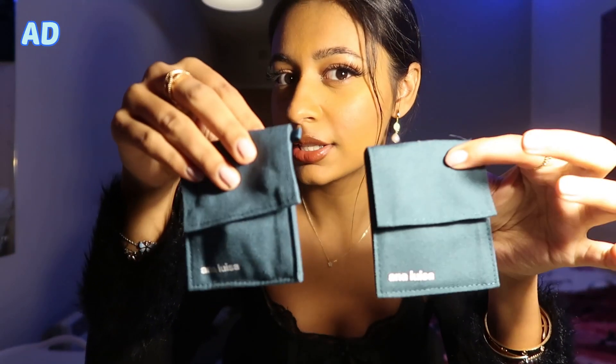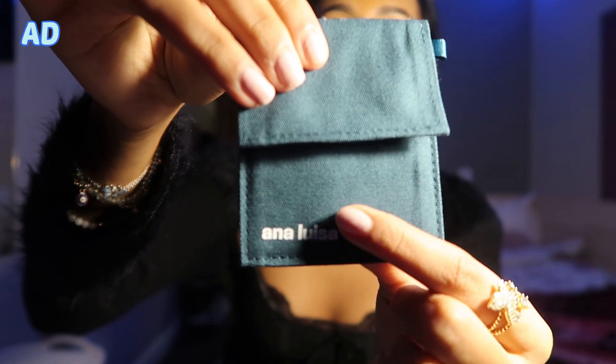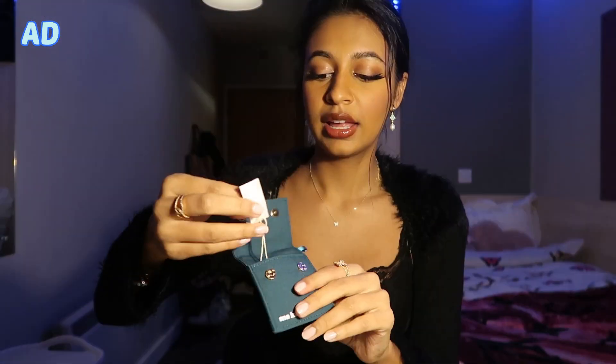I'm wearing one of their pieces that they gave me last time — it's like this butterfly necklace, it's so cute. I'm literally obsessed with their brand. Firstly the packaging is so cute — it comes in these little pockets which is perfect especially for travelling. I have nowhere to put my jewellery and I always try to find things that won't scratch it or just keep it safe. It has their brand name on it, which is so cute.